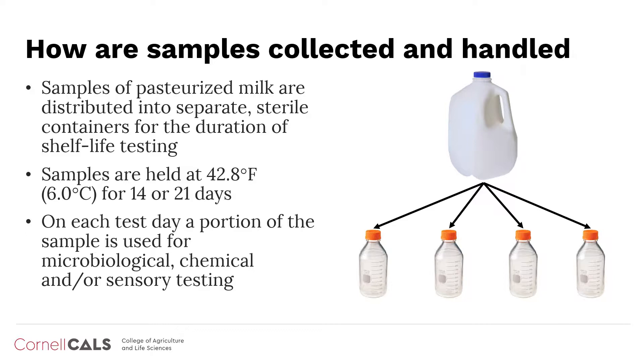However, when bacterial contaminants are at low level concentrations to begin with in a sample, for example, only one or two bacterial cells in a container of milk, this can sometimes lead to inconsistent shelf life results.